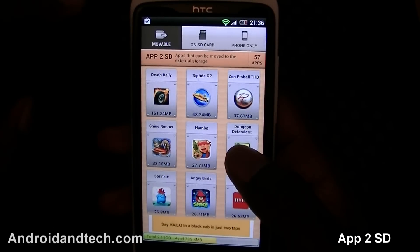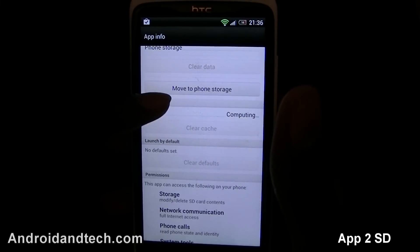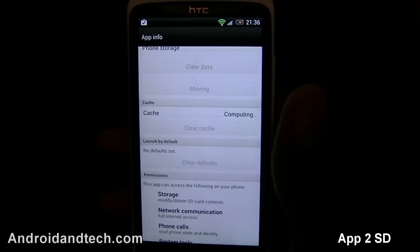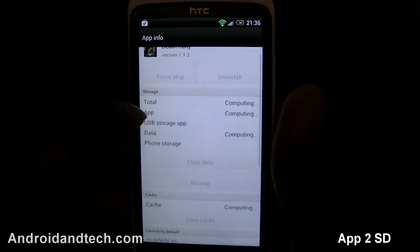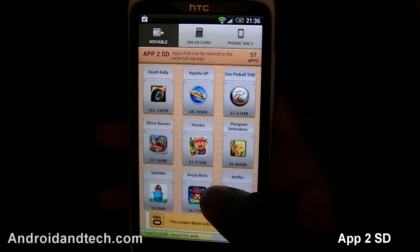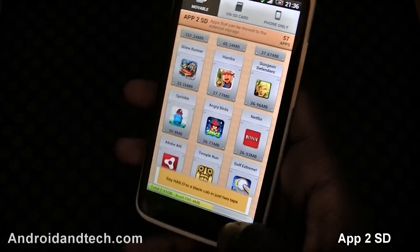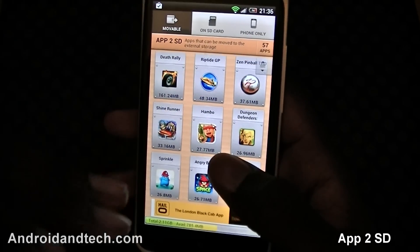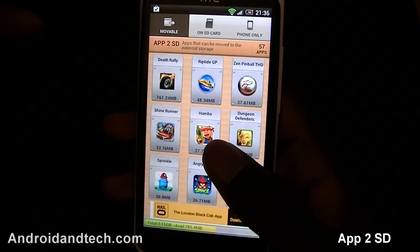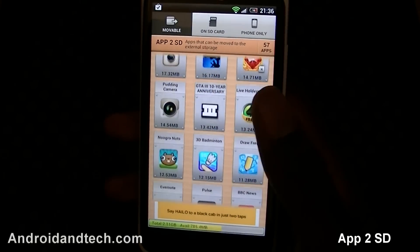You can tap on an app and it takes you to the application info where you can uninstall it or move it to phone storage — just tap it and it moves automatically, freeing up more space. Another great feature is the ability to clear all your cache — it immediately tells you how much cache you have and you can clear it right there. I had 75 megabytes of cache, so clearing it saved 75 megabytes of space to install more applications.